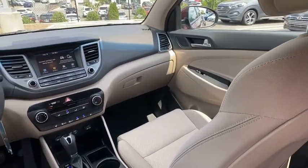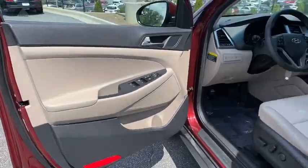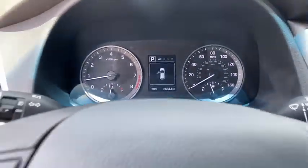Rear window defroster, power windows, fog lights, heated front seats, brake assist, tachometer, overhead console, panic alarm, remote keyless entry, front reading lamps, and power driver's seat.